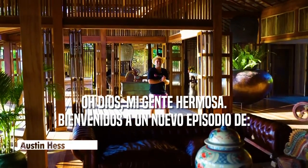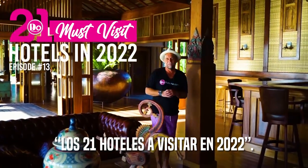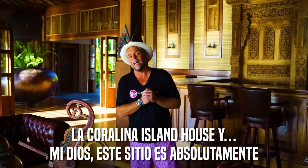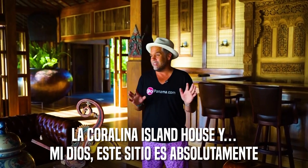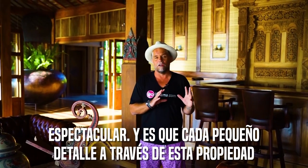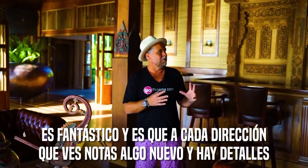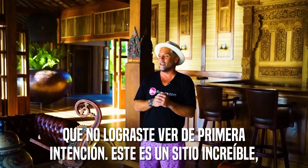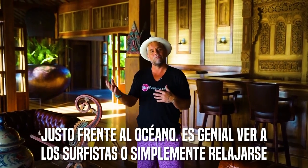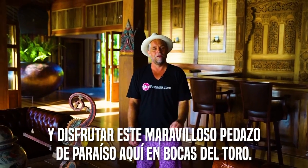Welcome back to another episode of 21 must-visit hotels in 2022. We are here in beautiful Bocas del Toro at La Coralina Island House, and this place is absolutely spectacular. The Bali theme and every little detail throughout the property is just mind-blowing — everywhere you look there's something new, some detail you didn't see the first time. It's an incredible place right in front of the ocean, so cool to see the surfers and just relax in this amazing paradise.